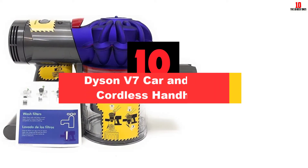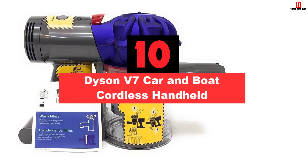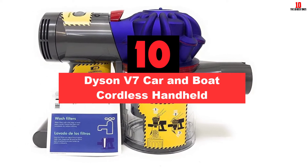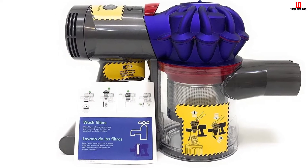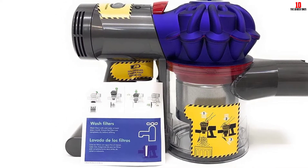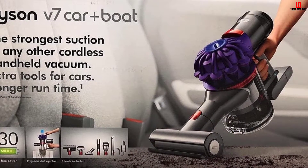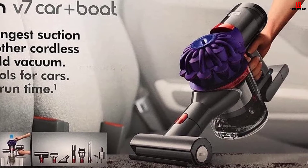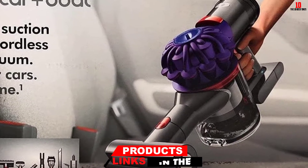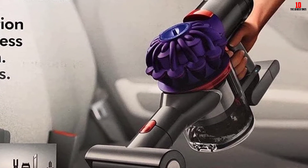Starting at number 10, we have the Dyson V7 Car and Boat Cordless Handheld. There's little to rival the convenience of a handheld cordless vacuum, particularly if you want to take it out of the house to clean your vehicle or use it up and down the stairs. Many cordless models fail to deliver on the performance front with weak batteries and limp power — the V7 is not one of these. You'll get a full half hour of cleaning on a single charge and an impressive 100 air watts of fade-free suction.